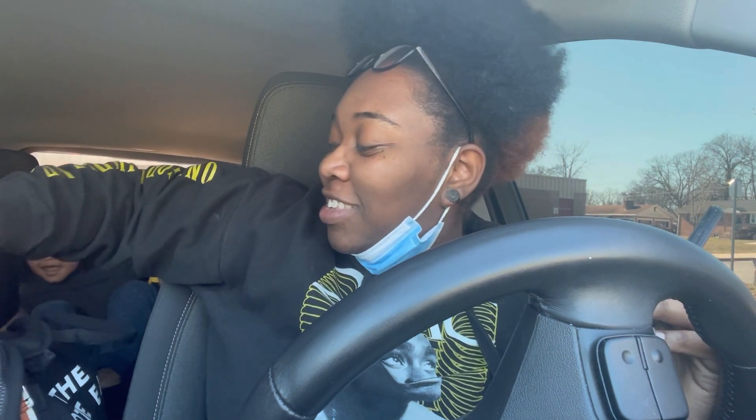Hey y'all, it is Monday, February 5th. It's been a hectic day — like, it's been a hectic day forever.